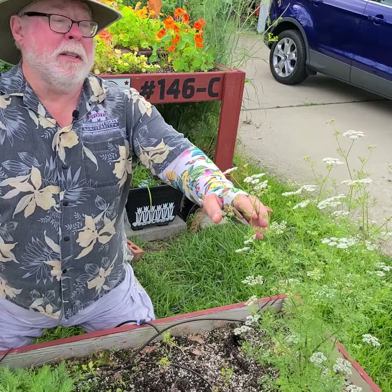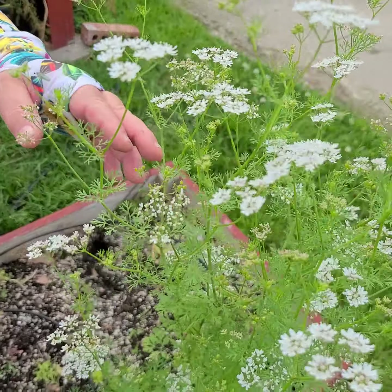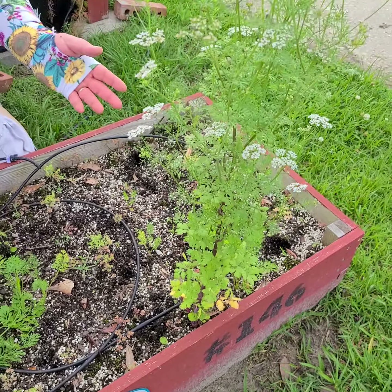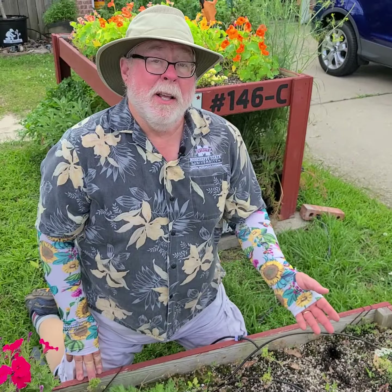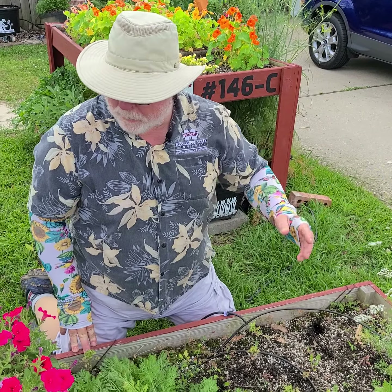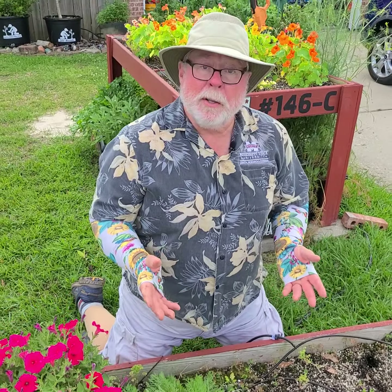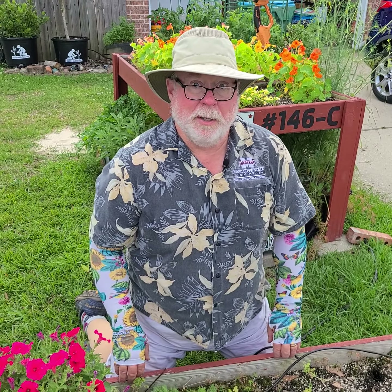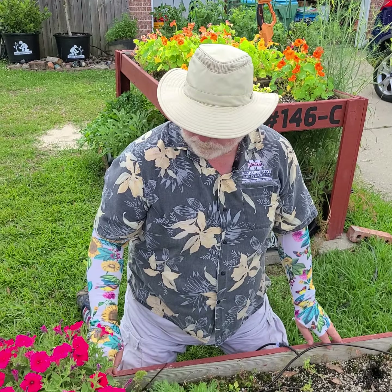Just one last thing about the way we garden here. Does anybody recognize what this is? Nice little white flowers — it happens to be cilantro. That was a volunteer that we just went ahead and let grow, and we're enjoying the flowers now. Thanks for joining us this morning and we'll see you next time for another Daily Dose of Hort.